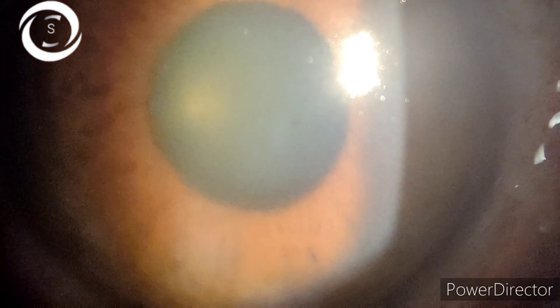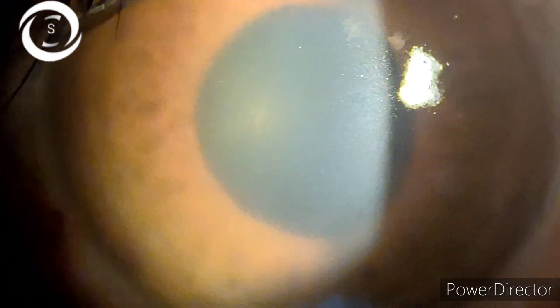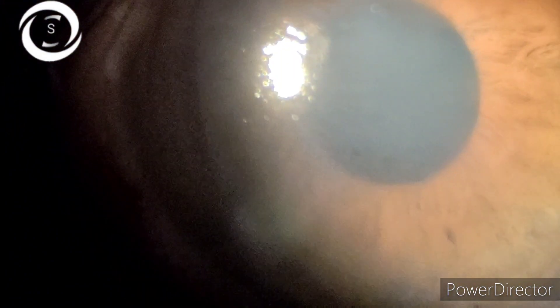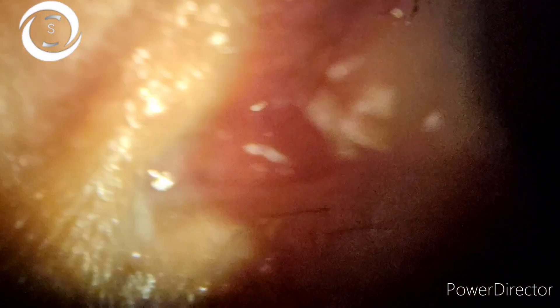I told him to come the next day. The following day, his cornea was clear, vision had improved to 6/9, and the cup-disc ratio was 0.8. It was a case of unilateral glaucoma. To further confirm, I advised visual fields, optic nerve head OCT, and central corneal thickness measurement.